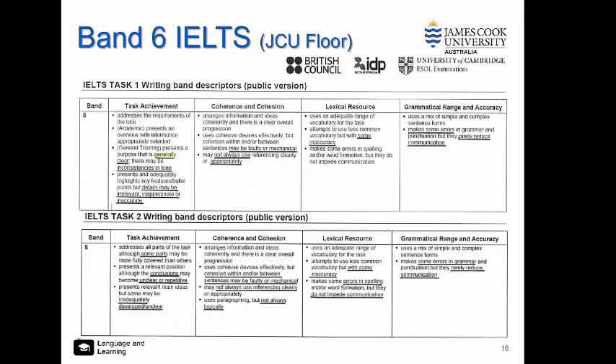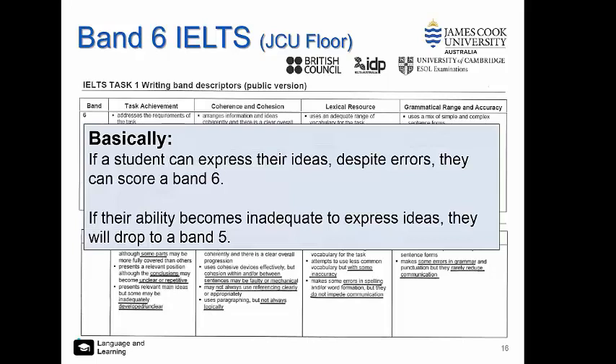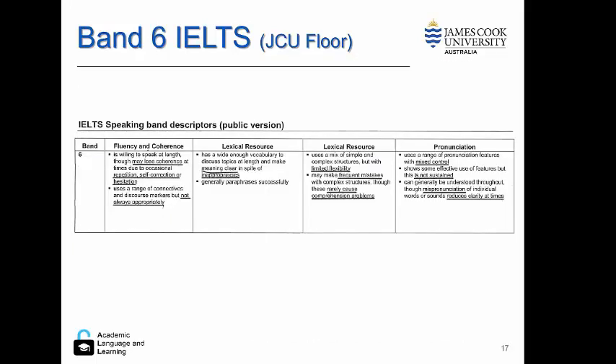You can see descriptors for the two separate tasks. The basic point is that if a student can express their ideas despite errors, they can score a band six. However, if they are unable to express their ideas, they will drop down to a band five. And it is similar for speaking.